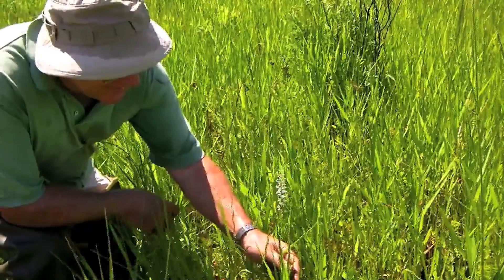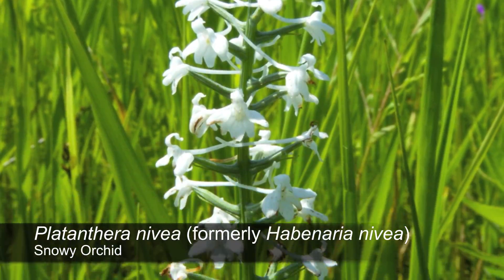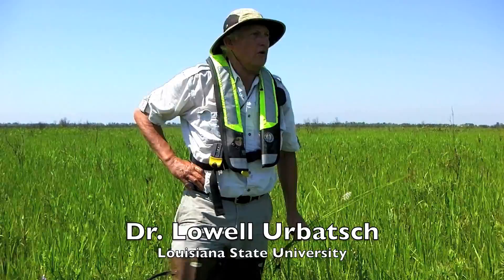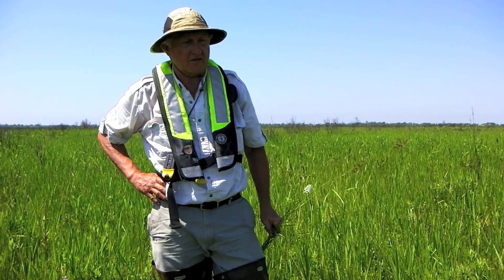Right here is a Habenaria nivea, which is a very good name for it. It's been reported for Louisiana but we actually don't have a specimen of it — it's that rare.